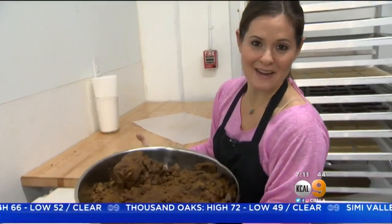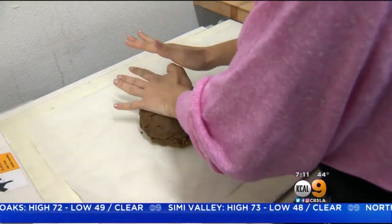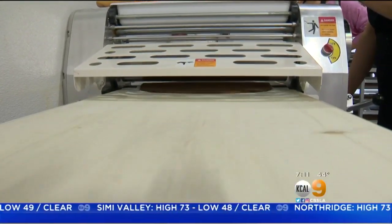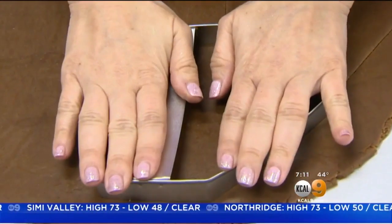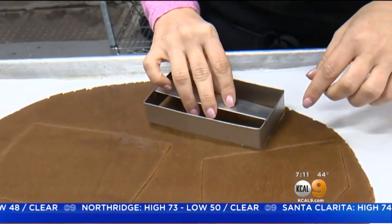Here's a giant bowl of gingerbread cookie dough. Before construction can begin, mounds of dough have to be rolled into sheets and cut. We've got our front and our back door, the two sides of our house, and then this will be the roof.